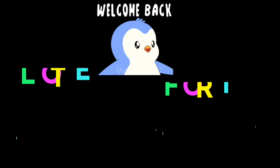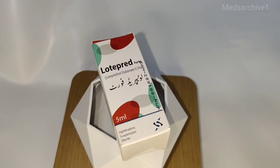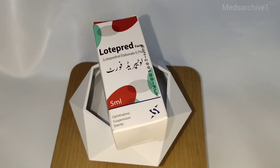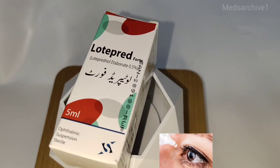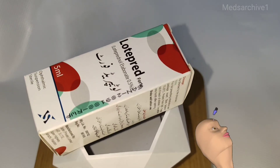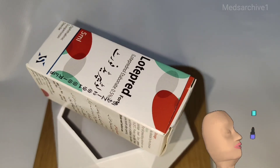Welcome. Today we will learn about Lotopred Forte Medicine. Lotopred Forte: Lotoprednol etabonate 0.5%, 5ml ophthalmic suspension sterile eye drops.